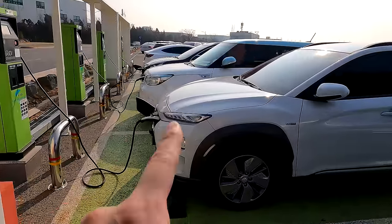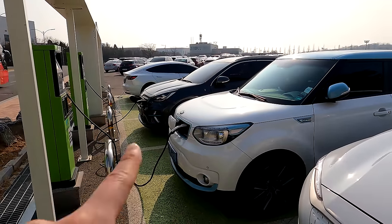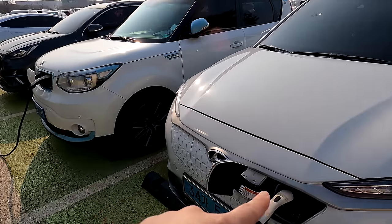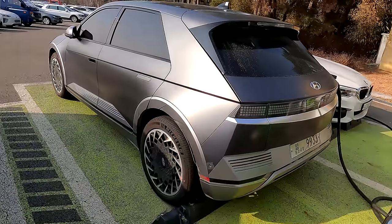As we can see, Kona as well as Soul and Niro all have the charging port on the front. Not for Tesla, and not for IONIQ 5 either.